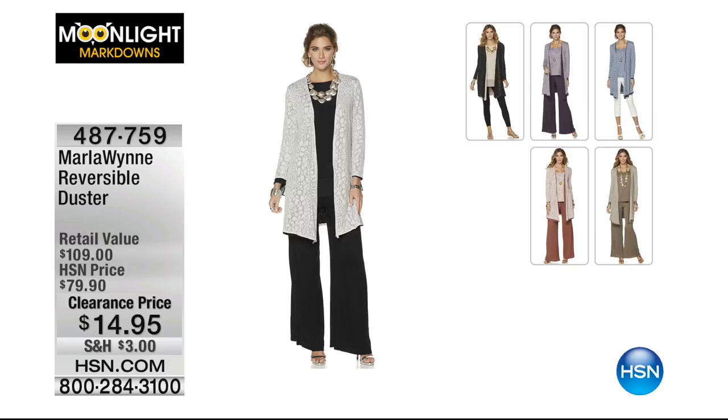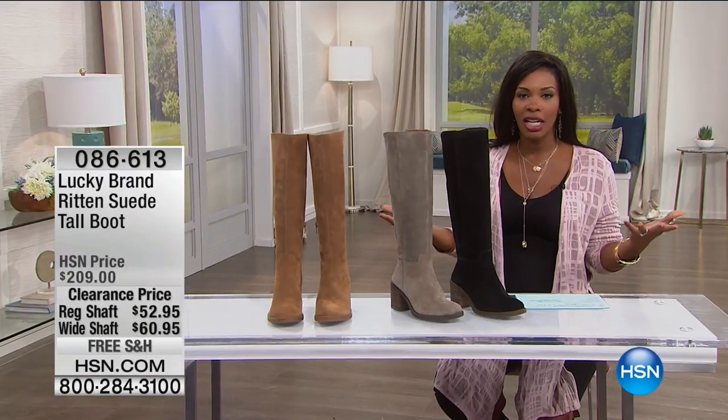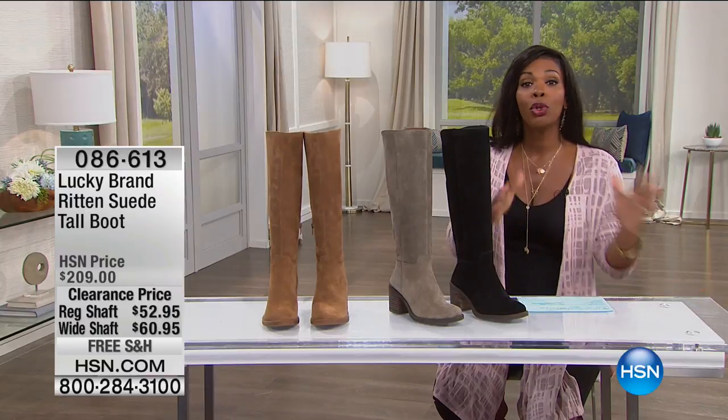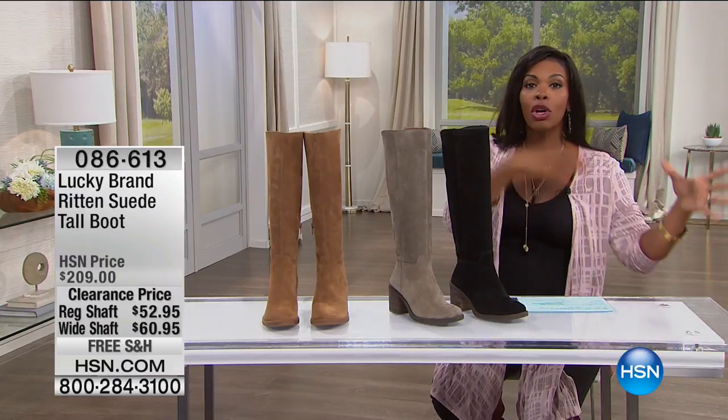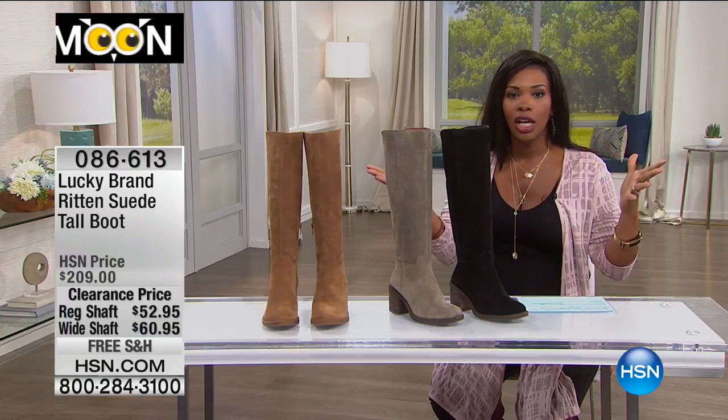This will be the last item we feature for you this morning in our fashion Moonlight Markdowns. Even after this show, Valerie Stepp is going to be coming up with Moonlight Markdowns for jewelry. So go ahead and get your fashion now, get your jewelry in the next hour, and you're good to go.